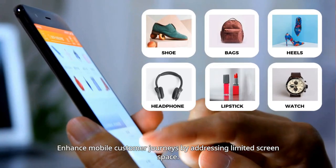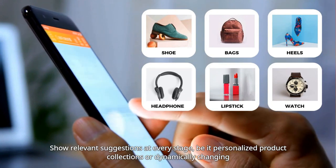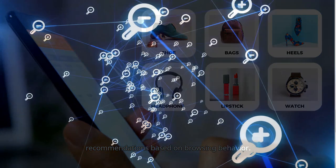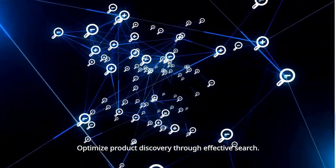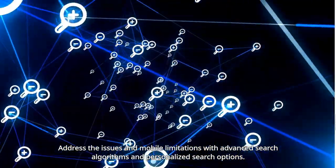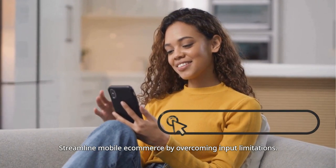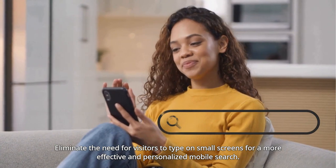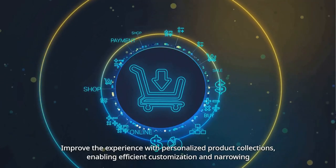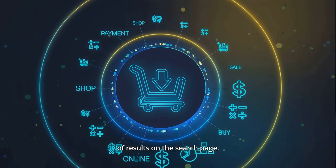Enhance mobile customer journeys by addressing limited screen space — showing relevant suggestions at every stage, be it personalized product collections or dynamically changing recommendations based on browsing behavior. Optimize product discovery through effective search, addressing mobile limitations with advanced search algorithms and personalized search options. Streamline mobile e-commerce by overcoming input limitations, eliminating the need for visitors to type on small screens for a more effective and personalized mobile search experience.